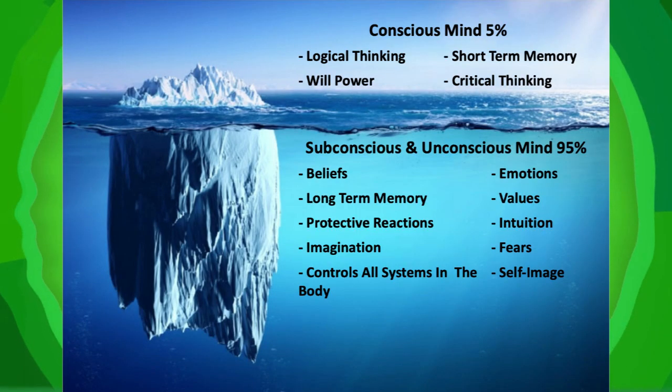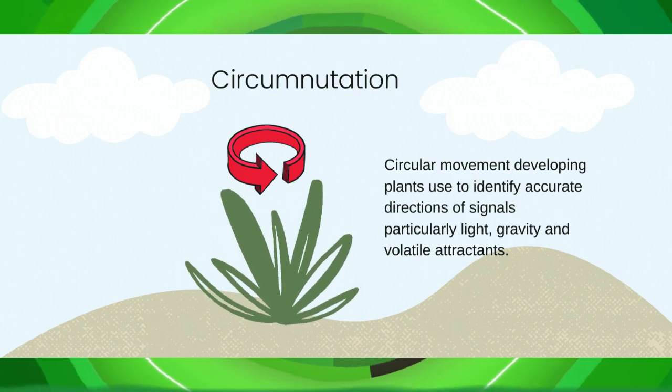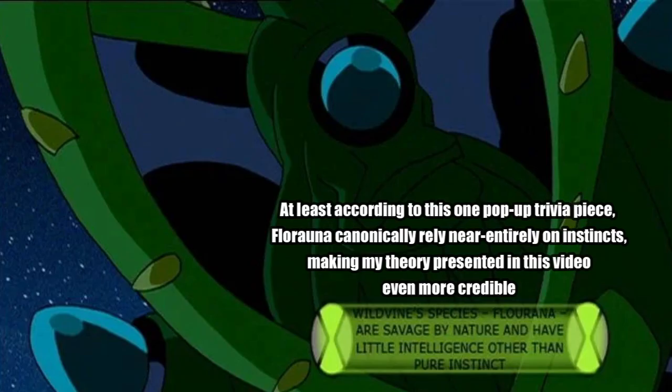In the same way that humans have conscious, subconscious, and unconscious actions that they use in order to function — you're now breathing manually, by the way — plants rely entirely on unconscious actions in order to operate. Though they don't work exactly the same way, both plants and animals are able to react to stimuli and adjust accordingly.